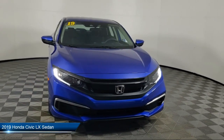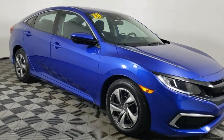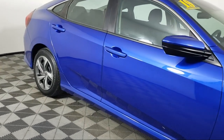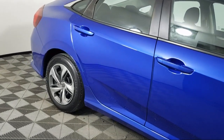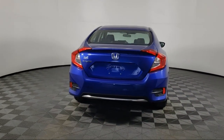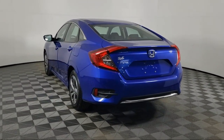It comes equipped with outside temperature display, keyless entry, rear view camera, auto high beam headlamp control, air conditioning, electronic stability control, steering wheel controls, speed sensing steering, and tire pressure monitoring system with traction control. It has less than 25,000 miles on the odometer.